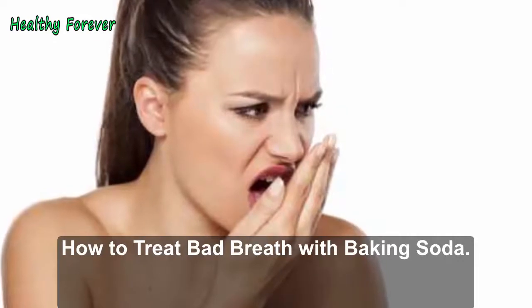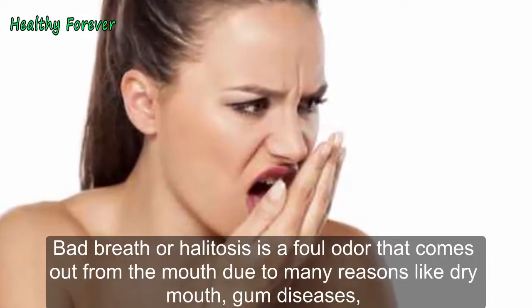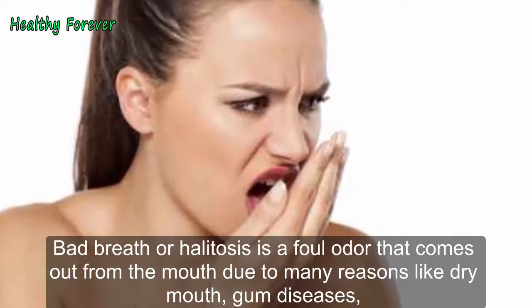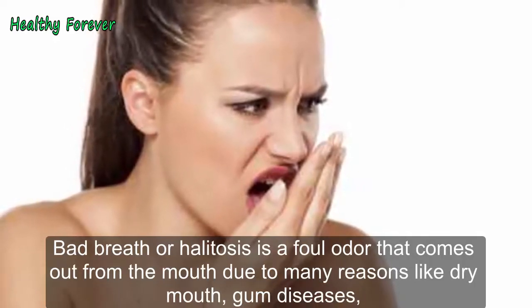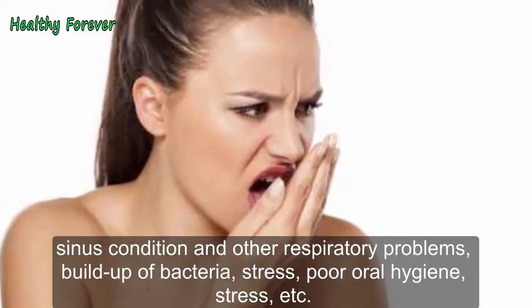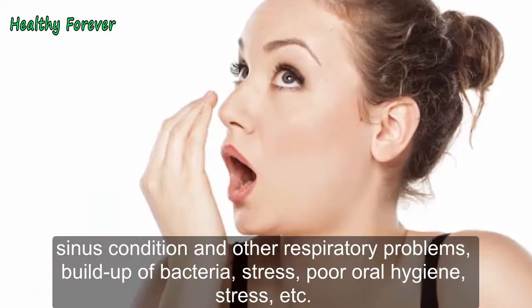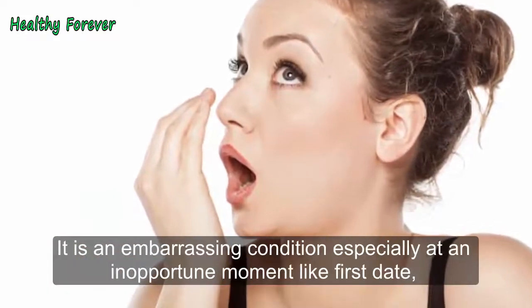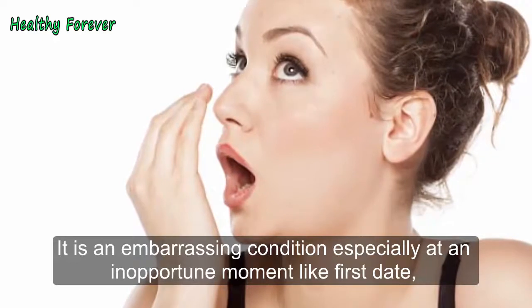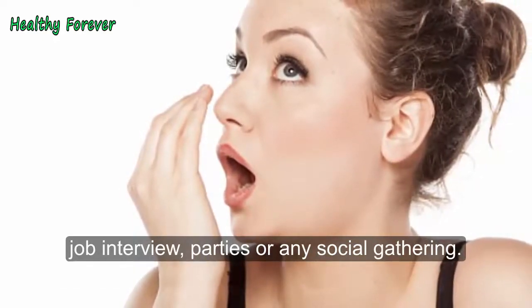How to Treat Bad Breath with Baking Soda. Bad breath or halitosis is a foul odor that comes out from the mouth due to many reasons like dry mouth, gum diseases, sinus condition and other respiratory problems, buildup of bacteria, stress, poor oral hygiene, etc. It is an embarrassing condition especially at an inopportune moment like a first date, job interview, parties or any social gathering.